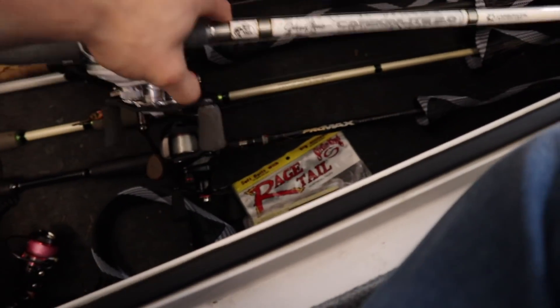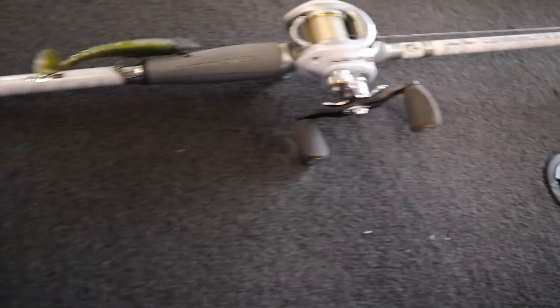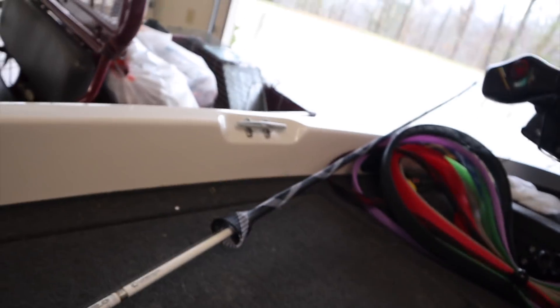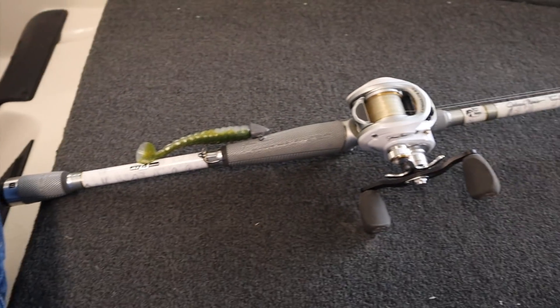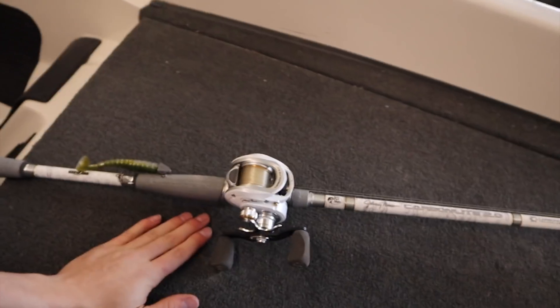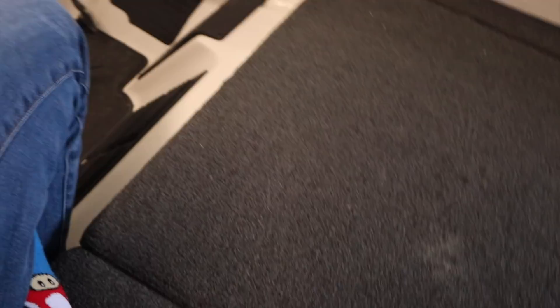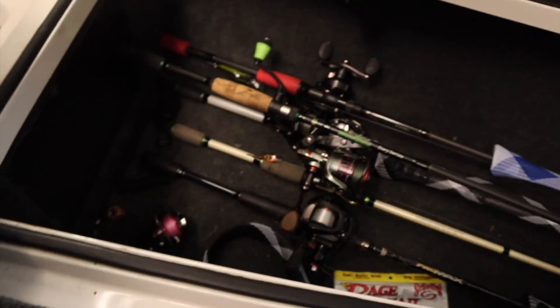Here's another white rod - this one is not a Duckett, it's actually the Bass Pro Shops Carbon Lite. I bought this last year. It's got 17 pound fluorocarbon on it. I thought this was going to be my flipping rod, but I tried it and realized it's not a good flipping rod at all - really it's the line that's the problem, 17 pound fluorocarbon is way too thick for flipping. It's a 7'6" rod and I'm thinking about putting 30 pound braid on it. Right now I use it for giant swimbaits, but I'm definitely changing the line before I take it out.